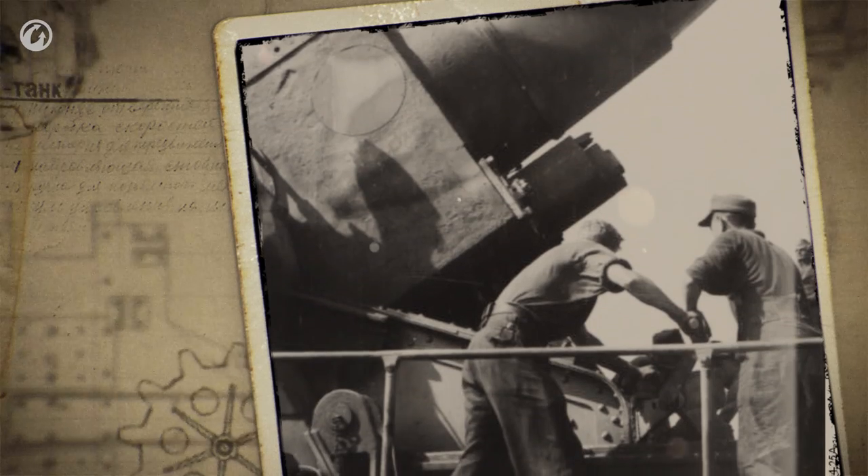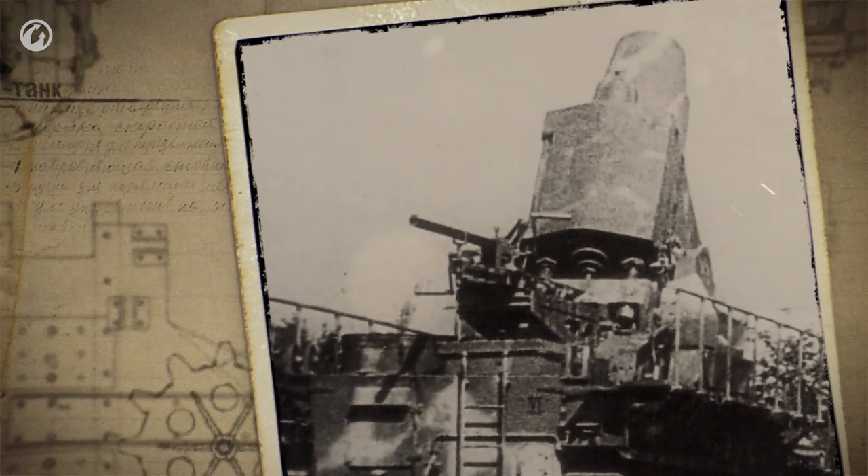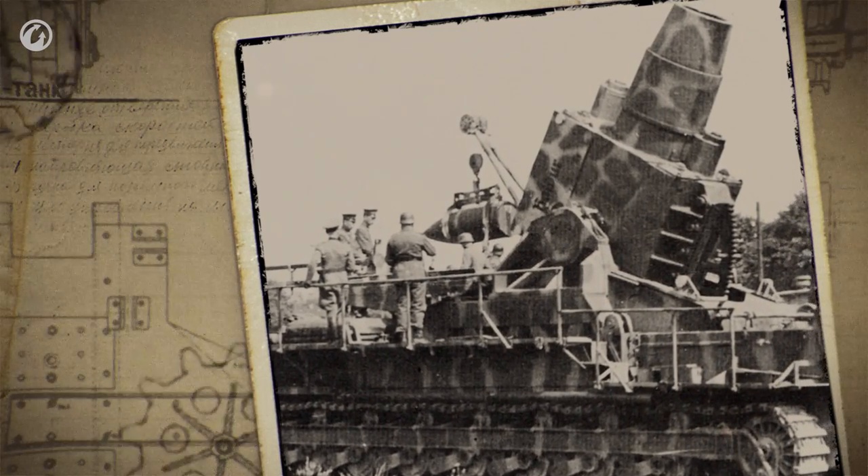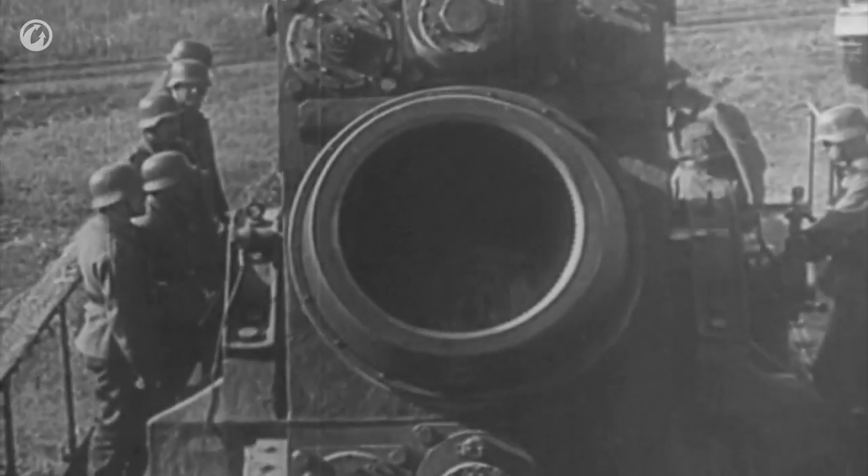Despite the lack of any significant service in battle, the Karl Mortar is considered one of the most bizarre combat machines. In fact, it is a typical German Wunderwaffe — wonder weapon — from a book: huge, complicated, impressively designed, completely extraordinary, but absolutely useless in practice. However, in terms of implementing military engineering projects, the Karl Mortar deserves respect because its designers created a massive device possibly unique to that time. In other words, attempting to create something even bigger would have been impossible. To be continued.